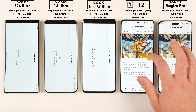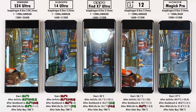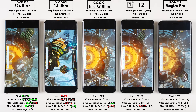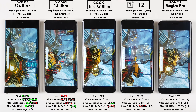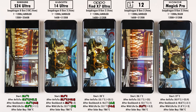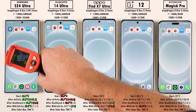The last benchmark is 3DMark Solar Bay, a new ray tracing bench with three sections of increasing ray tracing workloads. Notably, the Honor Magic 6 Pro is the only device here with a second-generation silicon carbon battery, and at 5,600mAh it's the largest, followed by the OnePlus at 5,400mAh, while the other three sit at 5,000mAh. All devices have hardware-accelerated ray tracing, but the Samsung Galaxy S24 Ultra has the overclocked Adreno 750, so it should on paper score higher in 3DMark and the GPU section of Antutu.